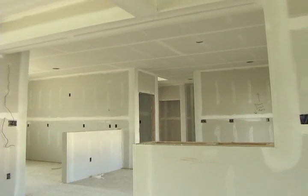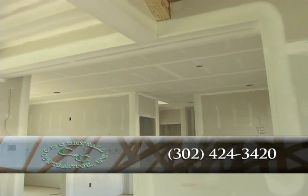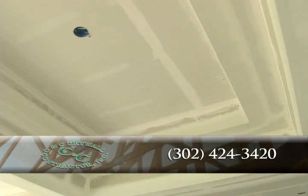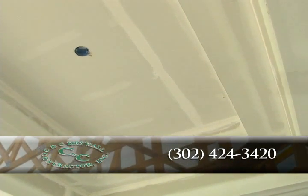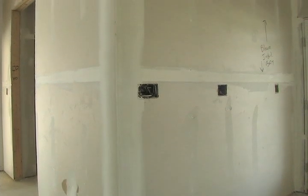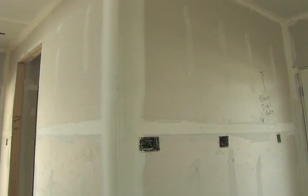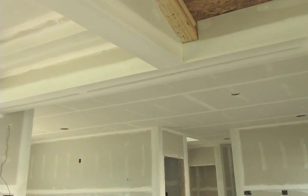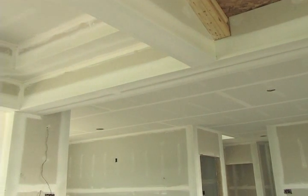When quality counts, you count on CNC Drywall. CNC Drywall has the experience to offer high-quality work in residential and commercial drywall installation and finishing. For over 26 years, CNC Drywall has possessed the values you want in a contractor, such as responsibility, honesty, and quality workmanship. CNC Drywall uses only the most skilled and dedicated craftsmen, focusing on every detail to enhance the beauty of your new home or building.